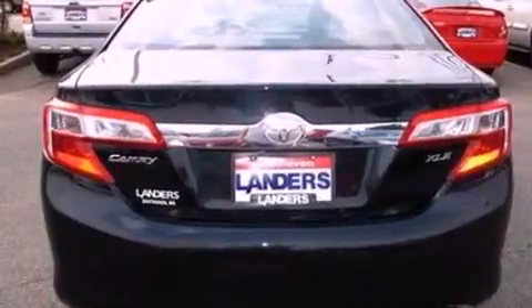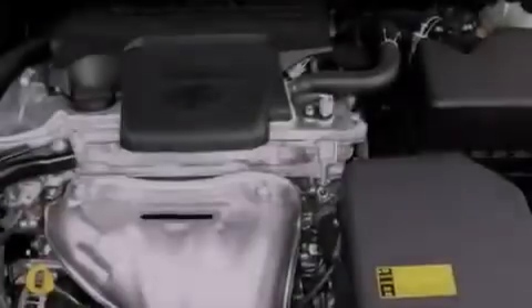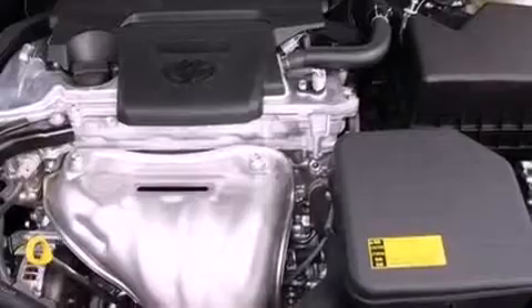An engine immobilizer theft deterrent system, 12-volt power outlets, an anti-lock braking system, cruise control — and this vehicle has less than 1,000 miles.